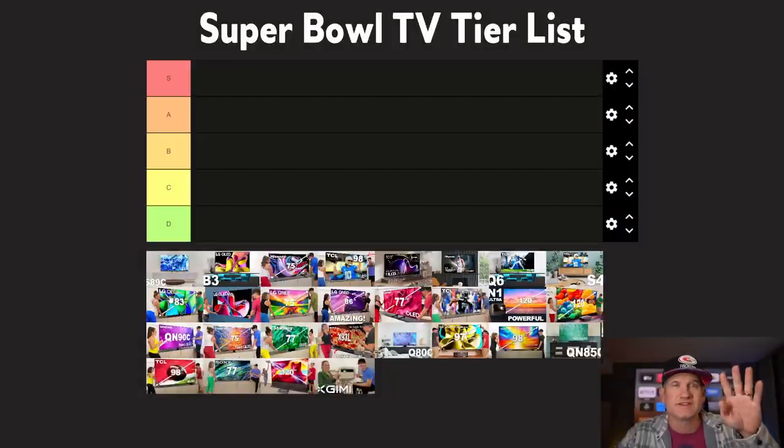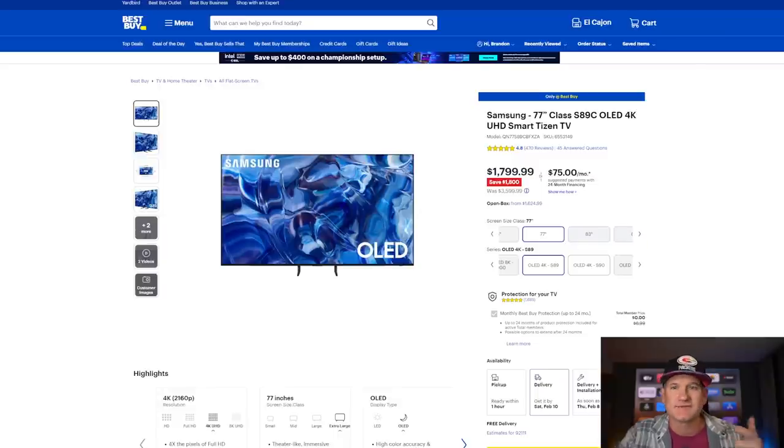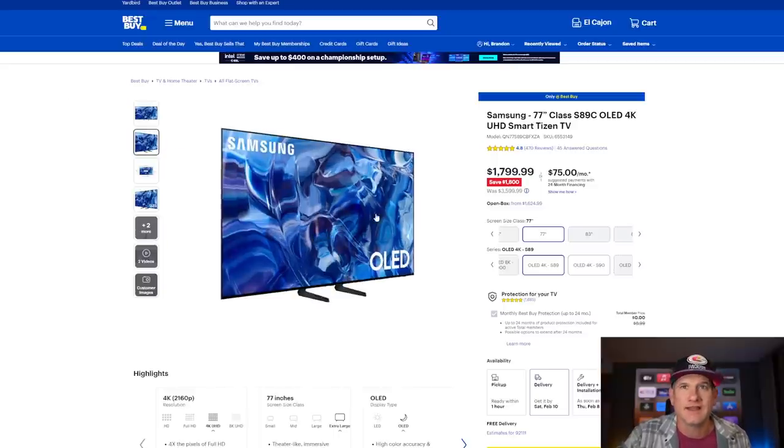I'm going to add each of these TVs to this tier list and give you an overview. I am going to use the Best Buy site because it helps me visualize what I think and to see the price points of all these different TVs. The first one we're going to start with is the Samsung S89C QD OLED, which is kind of a sneaky one that got in here toward the end of the year. It is an OLED TV at a 77-inch size that is only $1,799, which is really good for this size and quality of TV.